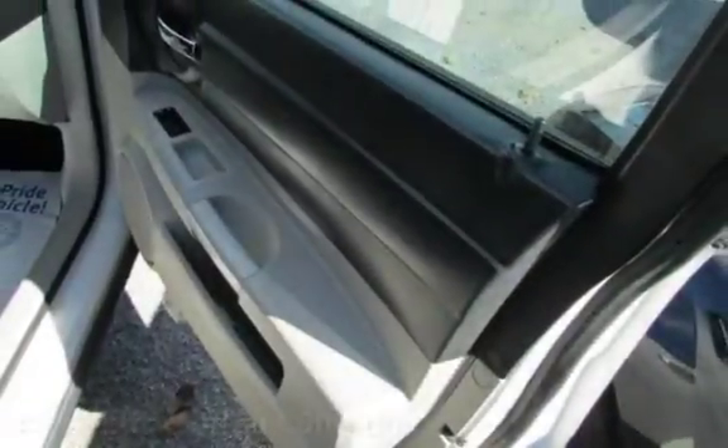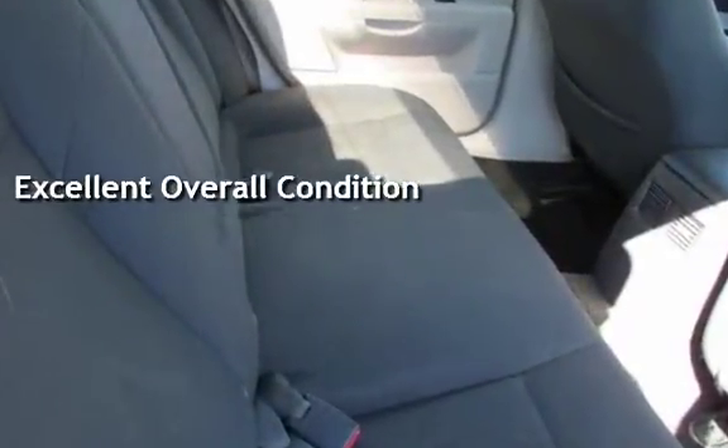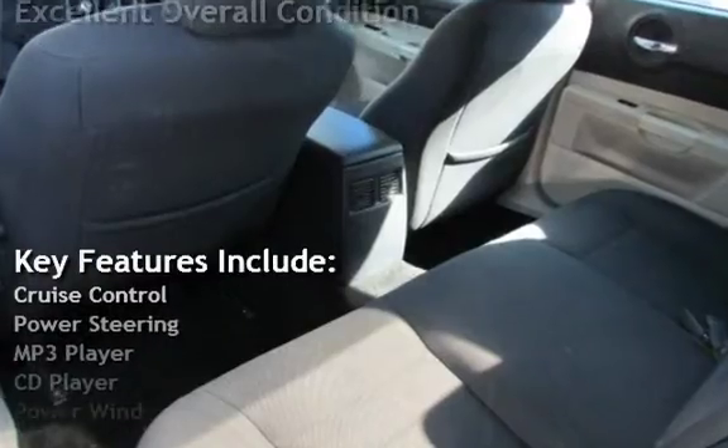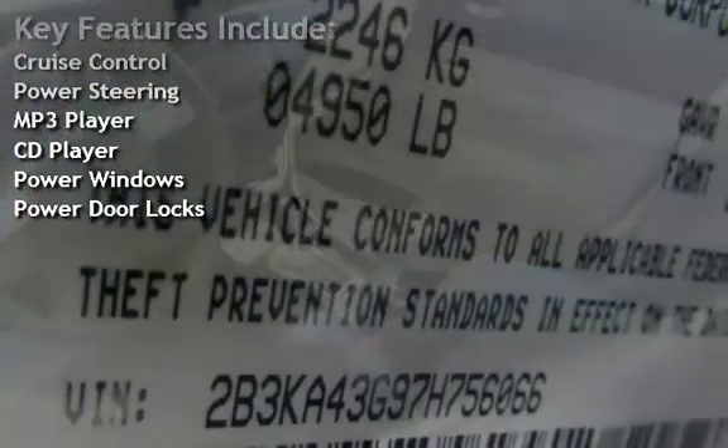This vehicle is in excellent overall condition. Key features include cruise control, power steering, MP3 player, CD player, power windows, and power door locks.